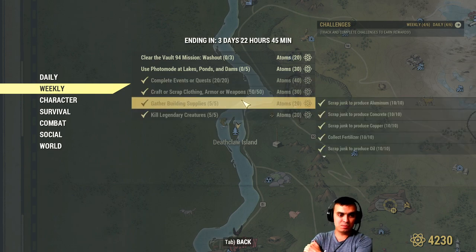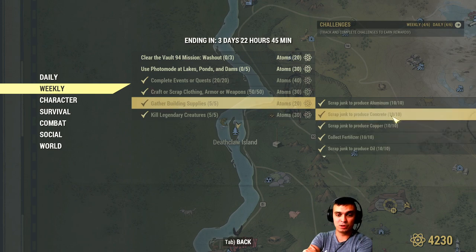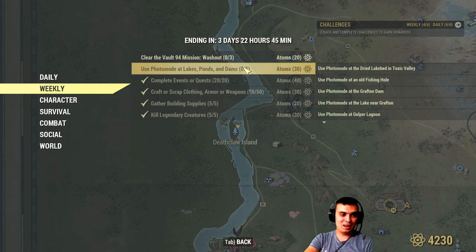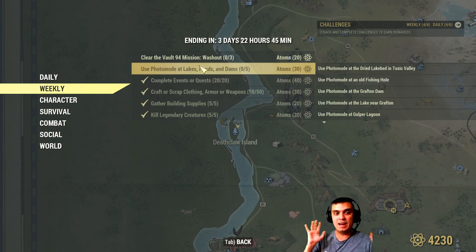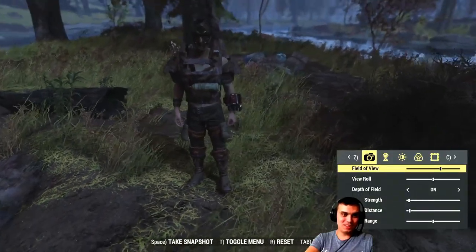The weeklies are also pretty simple: kill five legendaries, gather building supplies by scrapping — copper, concrete, fertilizer, screws — very easy. Craft or scrap 50 pieces of armor, also easy. Complete 20 events. I've received reports that some people are having issues with one event not counting when they complete it, so keep that in mind. That's another reason I don't want to bother with that particular event.